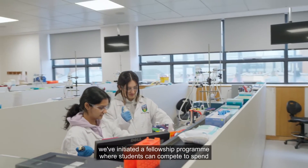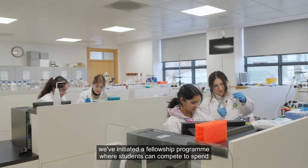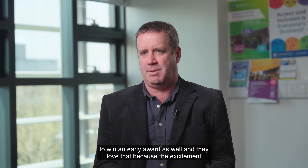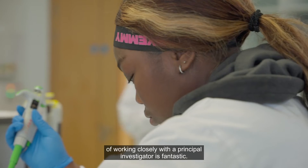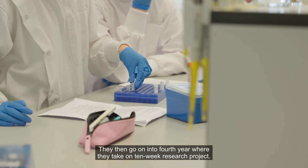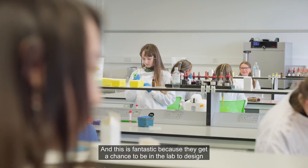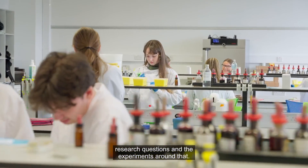In third year, we've initiated a fellowship program where students can compete to spend a summer in the laboratory of a principal investigator. It's an opportunity for students to win an early award, and the excitement of working closely with a principal investigator is fantastic — it really brings the subject to life for them. Students then go on into fourth year where they take on a 10-week research project, getting a chance to be in the lab and design research questions and the experiments around that.